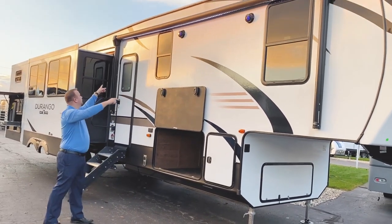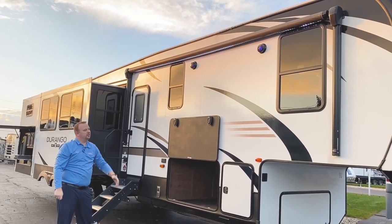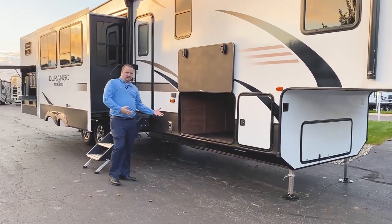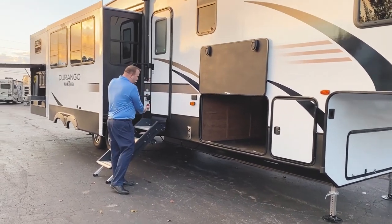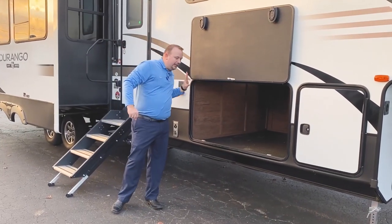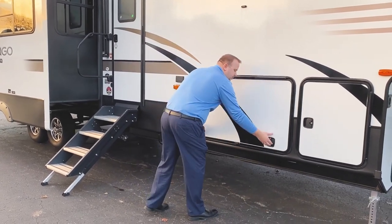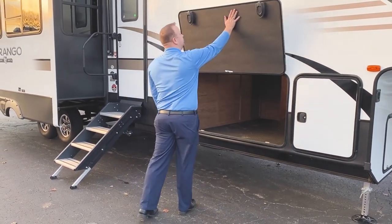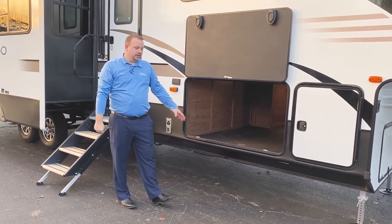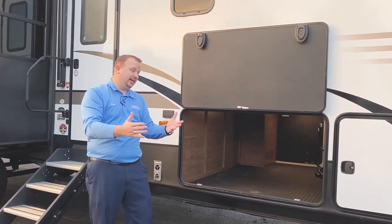We do have our push button power awning out here with a beautiful mood LED light strip. Our exterior speakers have blue lights on them as well — looks really cool at night. Our pass-through storage here is what we call drop frame storage. Our 12-inch I-beam chassis drops down so you get this really huge pass-through storage. It's got slam latch doors so it's really easy to close, and what they call the Invisi-Catch, which is just a magnet, making it really easy to open up. They've lined it with rubberized diamond plate so it's soft and will protect anything you put in there and help prevent it from sliding around.